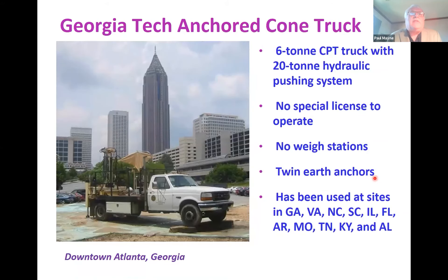At Georgia Tech we have a Ford F-350 flatbed truck with twin earth anchors at the back end. The whole truck only weighs six tons but has a 20-ton hydraulic capability because of the anchors. Why six tons? Anything more than that requires a special license, and since graduate students are running this truck, we don't really have the luxury of getting them a special truck license — so they don't have to stop at weigh stations.